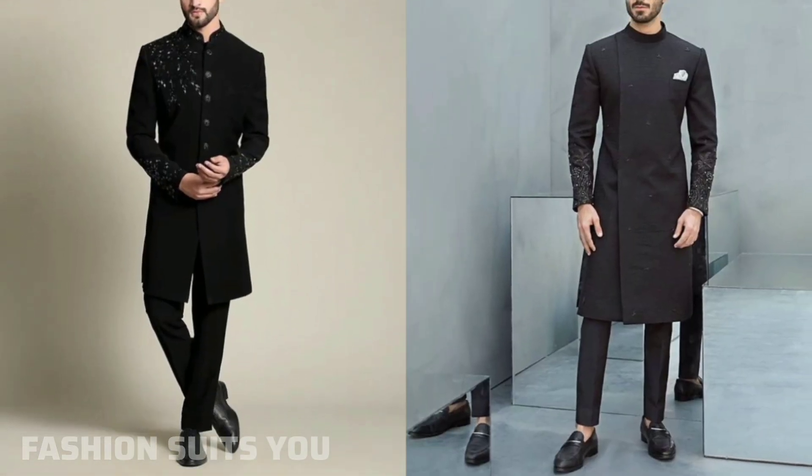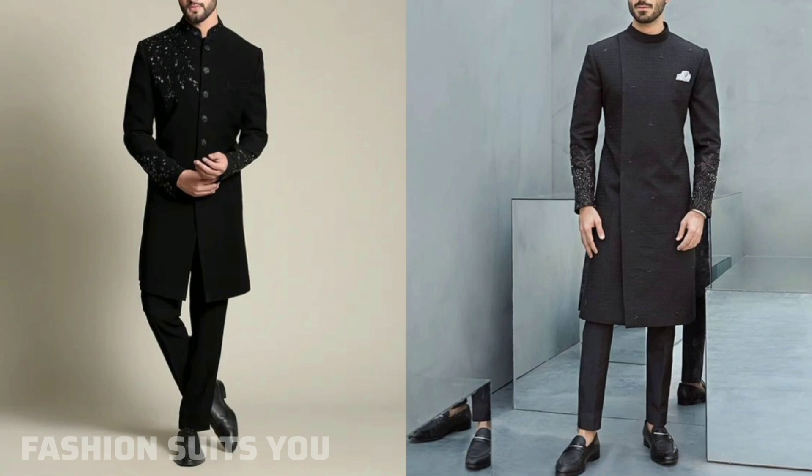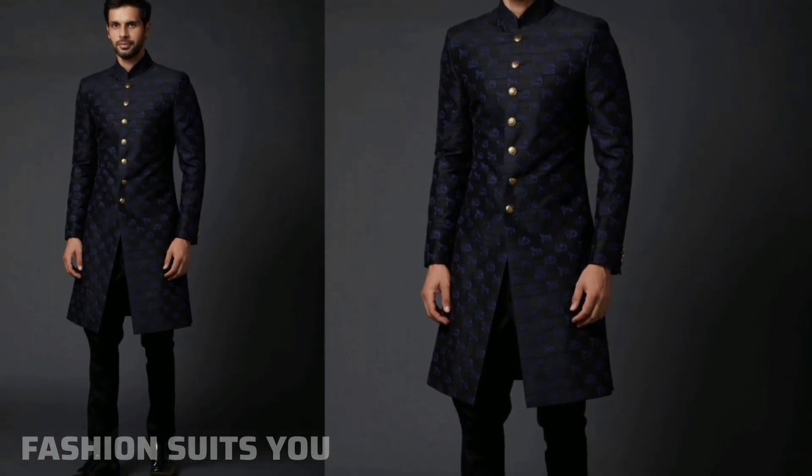If you want a sherwani that is not only stylish but also comfortable, this fashion suit design is the one for you.